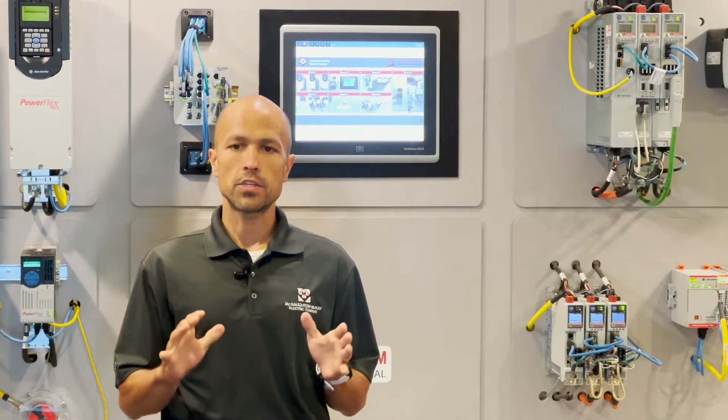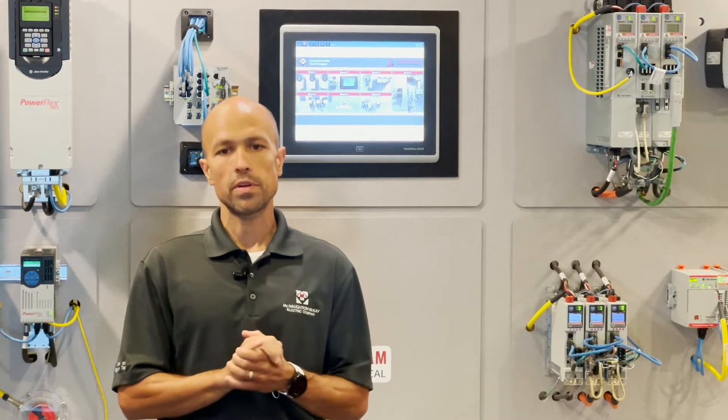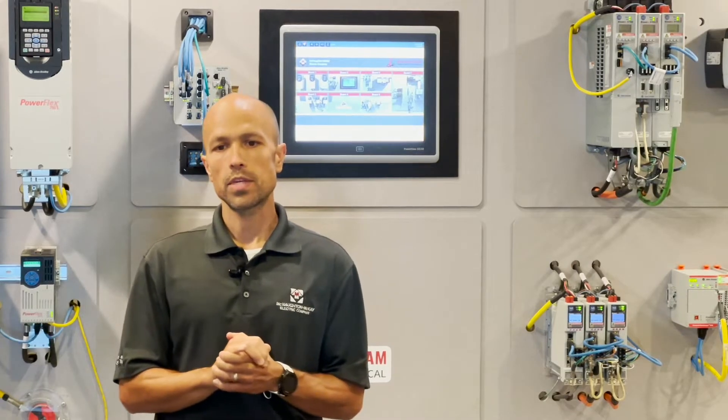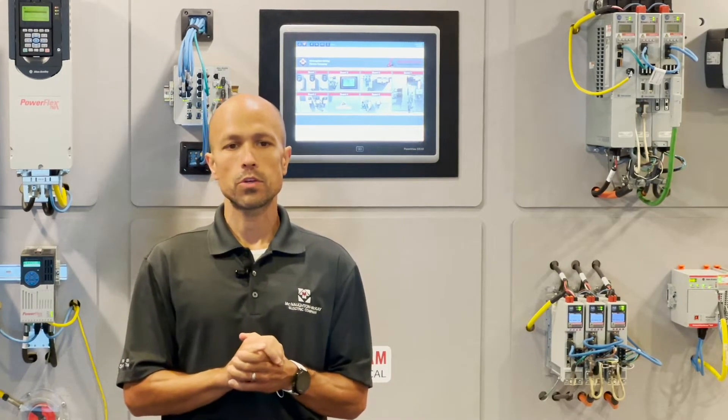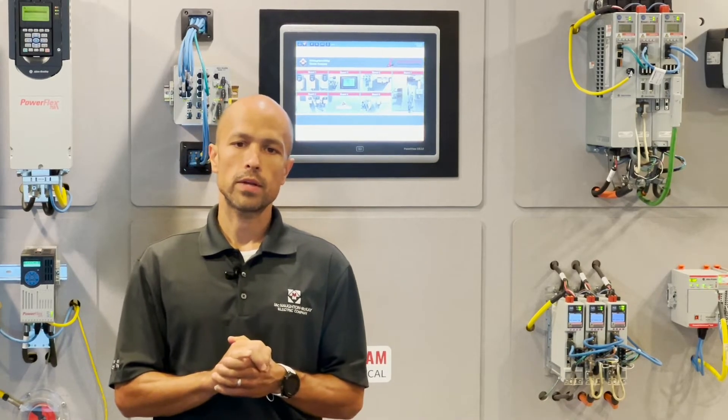Having access to these support options also reduces risk while improving overall equipment effectiveness. In closing, a Rockwell Automation Integrated Service Agreement provides peace of mind knowing that critical areas of your plant are now supported.